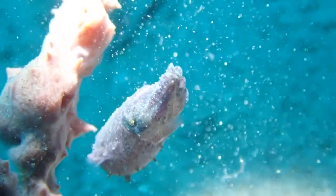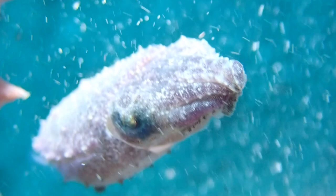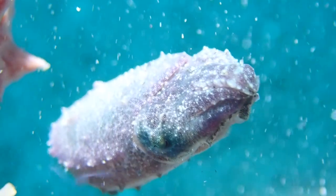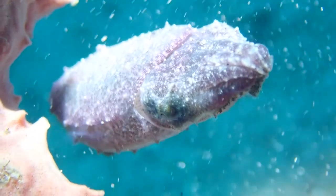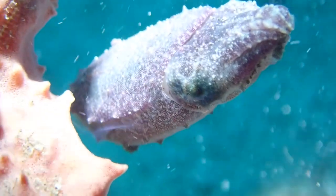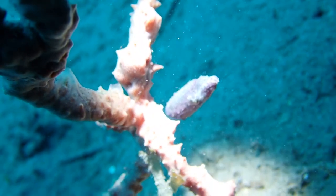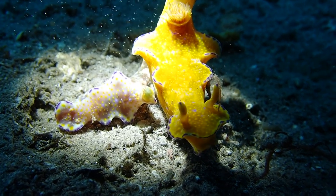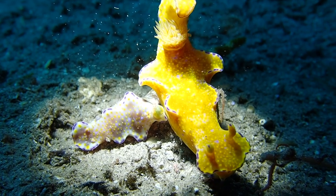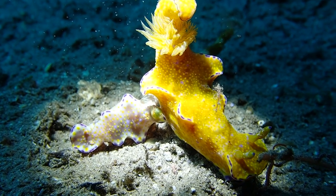A little later we found this tiny pygmy cuttlefish. He was so cute — hiding behind what I call a churro sponge. He's actually really tiny; I'd say about an inch long and very shy. Then these two nudies were having some kind of interaction. I thought they were two different species, so I wanted to make sure we got a photo of each just in case we had a new one for the book. But it turns out they're the same species — just different color varieties.